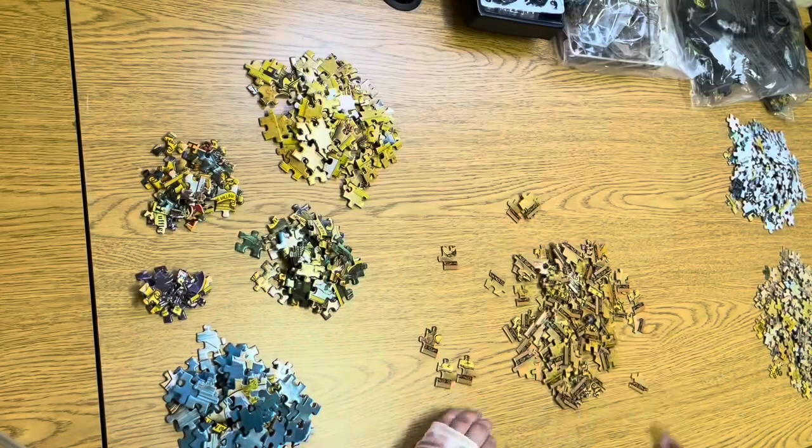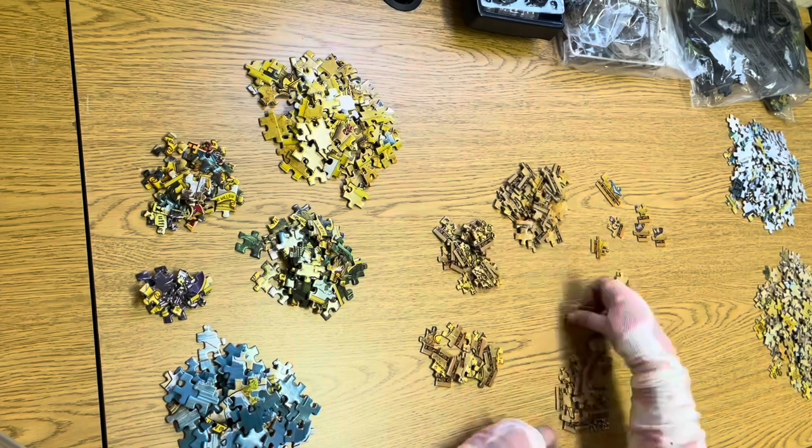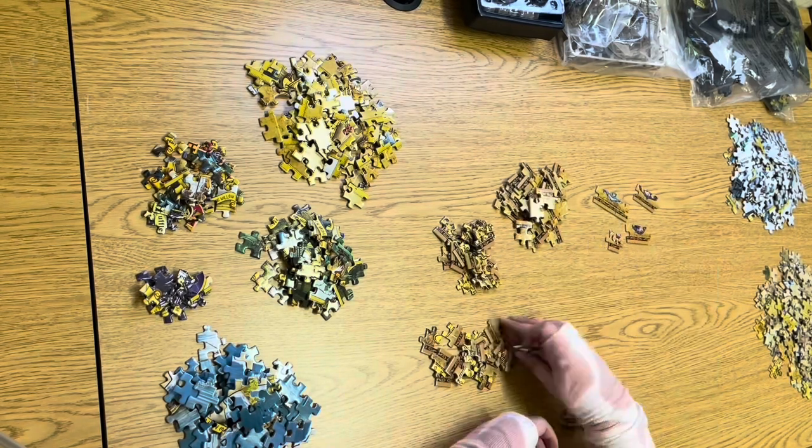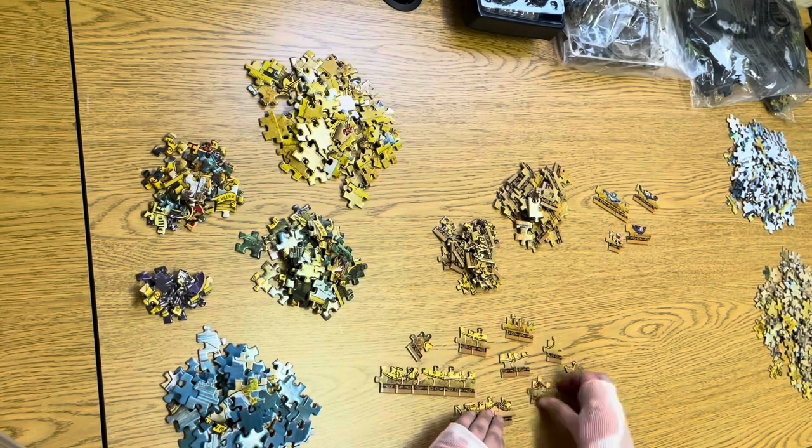Last night, as I was lying in bed trying to fall asleep, the memory of the globe that my mom gave me when I was in middle school popped into my head. When I looked closely, it was not a simple model. It was a puzzle.